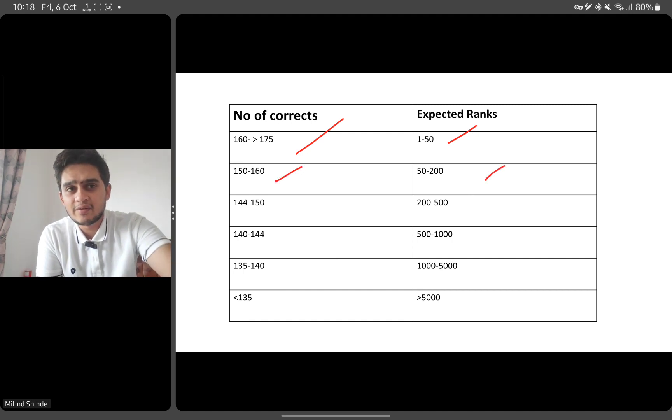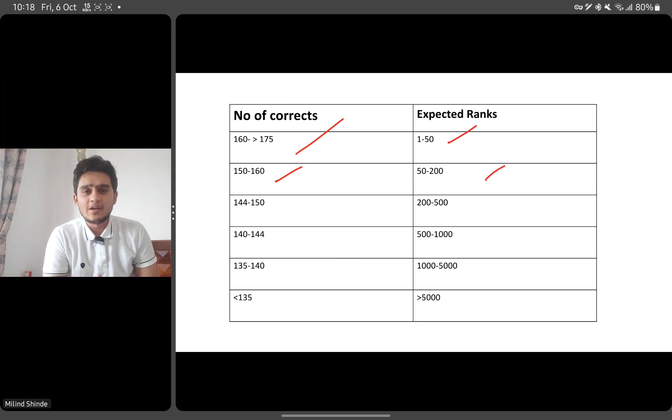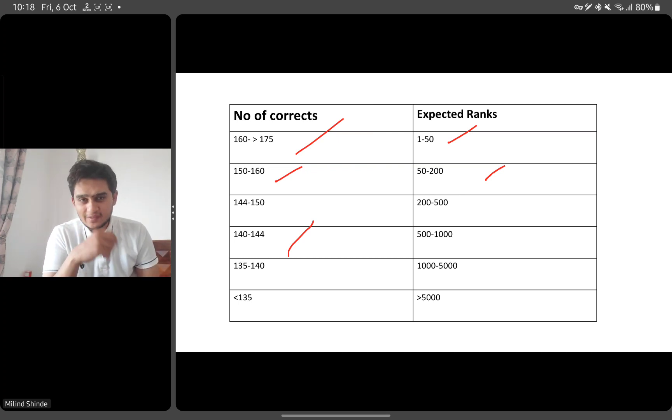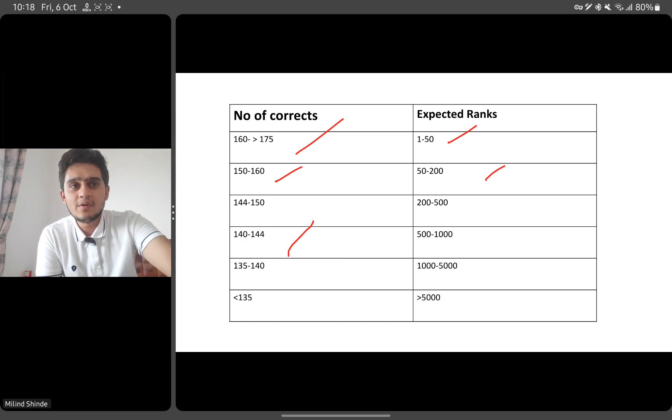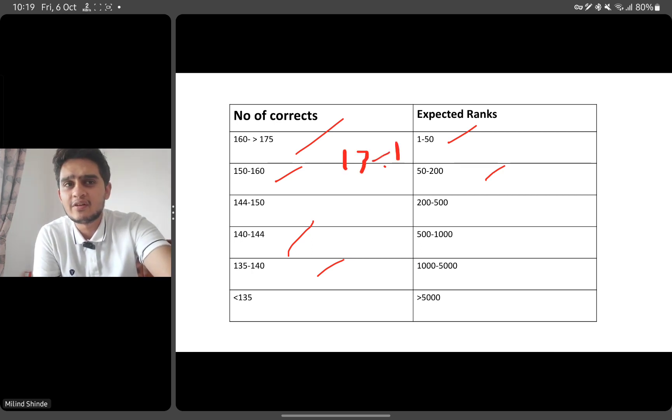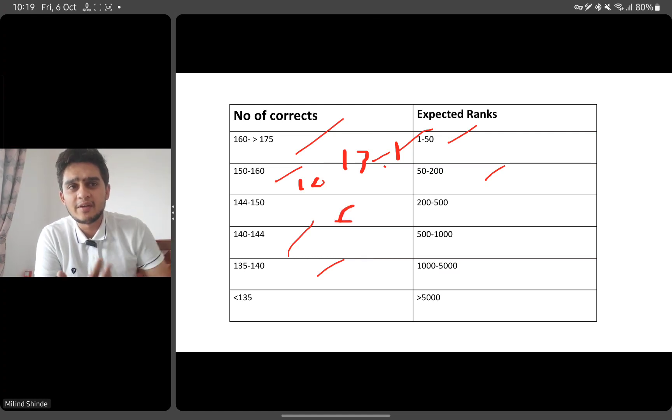For ranks between 50 to 200, you should have 150 to 160 correct. As shown, every percentile will have around 5 to 10 students, so 10 questions make the difference in ranks. Between 200 to 500, the number of corrects would be around 144 to 150. Between 500 to 1000, around 140 to 144. The gap narrows as you go down. If you get between 135 to 140 correct, your expected rank would be between 1000 and 5000. Below 135 correct, you would end up above rank 5000.